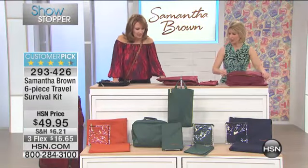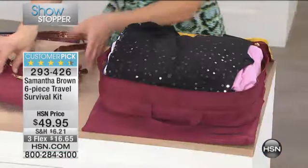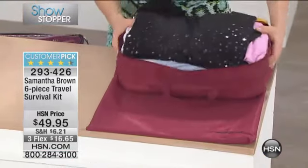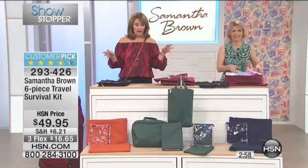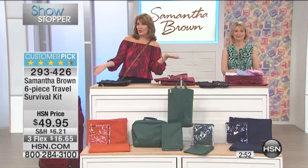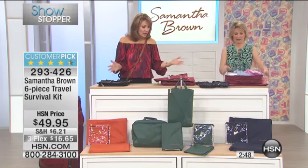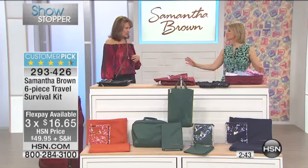We have black, burgundy, navy, and that beautiful koi or sea glass color. These are limited — it's only three minutes to talk about this. There are only 200 in each color, but you get all of these pieces. It is on flex pay — under fifty dollars, sixteen dollars and some change gets it home for you.